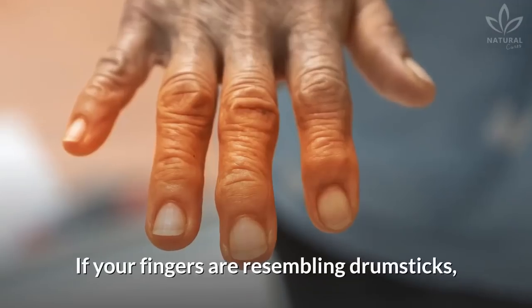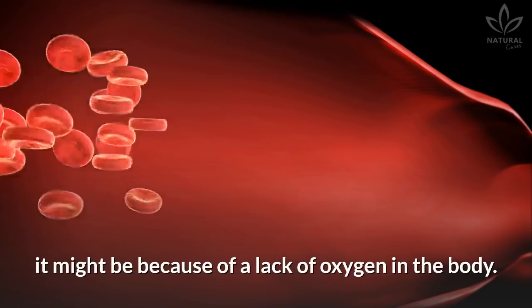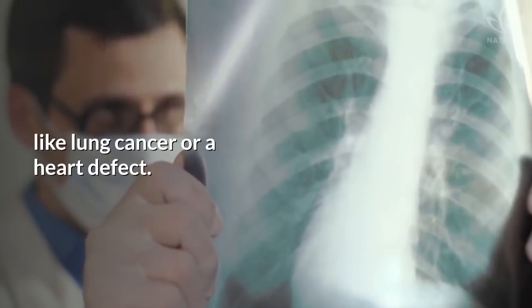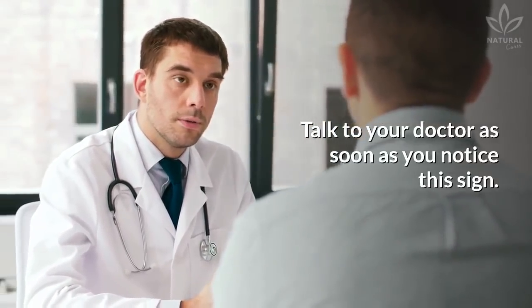Swollen fingertips: If your fingers are resembling drumsticks with their tips swollen, it might be because of a lack of oxygen in the body. It can be a symptom of a serious disease, like lung cancer or a heart defect. Talk to your doctor as soon as you notice this sign.